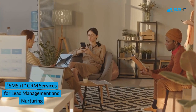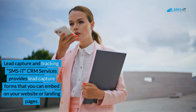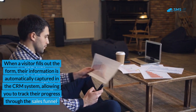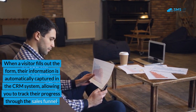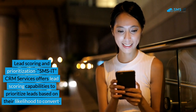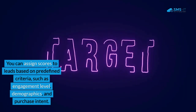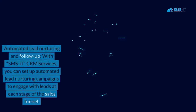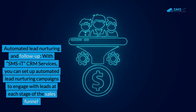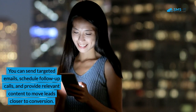SMS IT CRM Services for Lead Management and Nurturing. 1. Lead Capture and Tracking. SMS IT CRM Services provides lead capture forms that you can embed on your website or landing pages. When a visitor fills out the form, their information is automatically captured in the CRM system, allowing you to track their progress through the sales funnel. 2. Lead Scoring and Prioritization. SMS IT CRM Services offers lead scoring capabilities to prioritize leads based on their likelihood to convert. You can assign scores based on predefined criteria such as engagement level, demographics, and purchase intent. 3. Automated Lead Nurturing and Follow-up. With SMS IT CRM Services, you can set up automated lead nurturing campaigns to engage with leads at each stage of the sales funnel. You can send targeted emails, schedule follow-up calls, and provide relevant content to move leads closer to conversion.